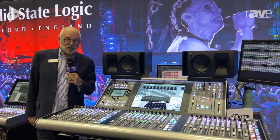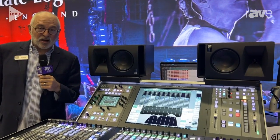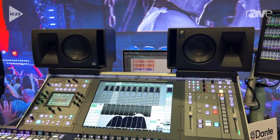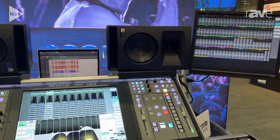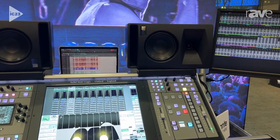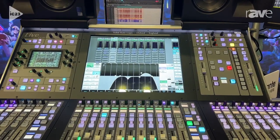Hi, I'm Phil Wagner with Solid State Logic and we're going to tell you a little bit about the SSL Live L650. The L650 came out about a year ago and it's a powerhouse of the Live range that spans the L100+, the L200+, the L350+, L450.